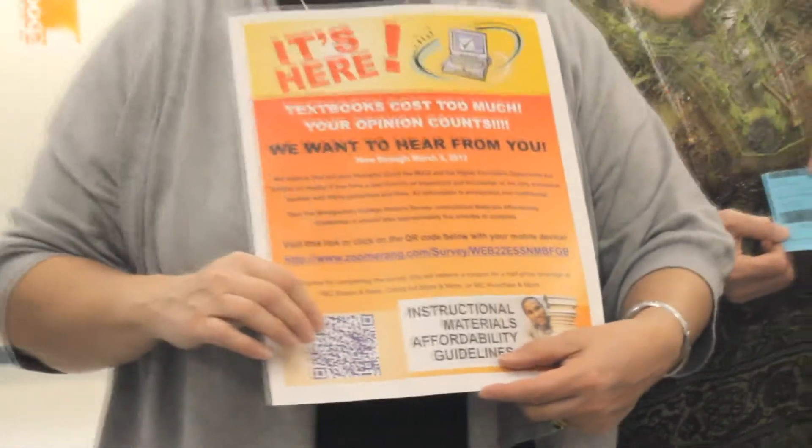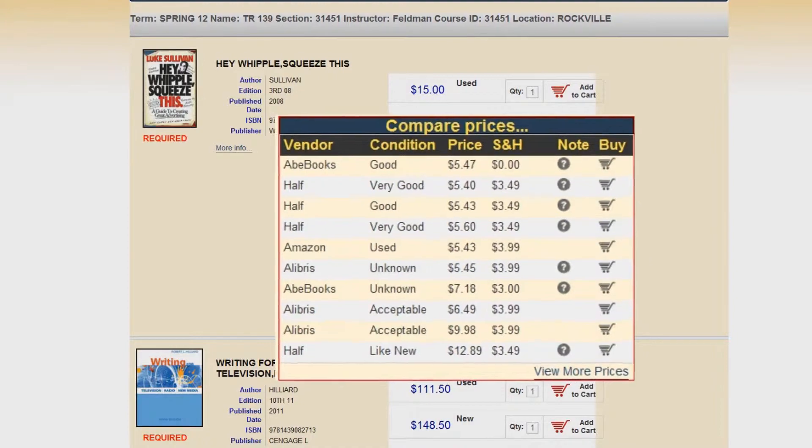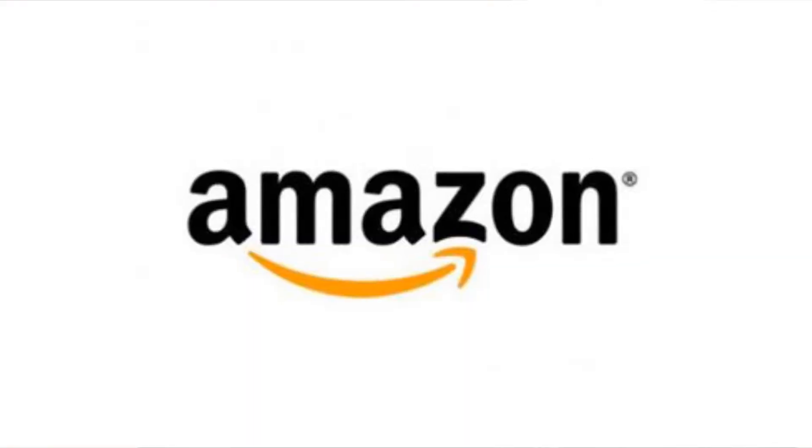Verba actually takes a title that we're using by ISBN and compares it nationally with other online sellers. It's counterintuitive, I guess you'd say, to normal retail practice to put your competition's prices right there next to your own.